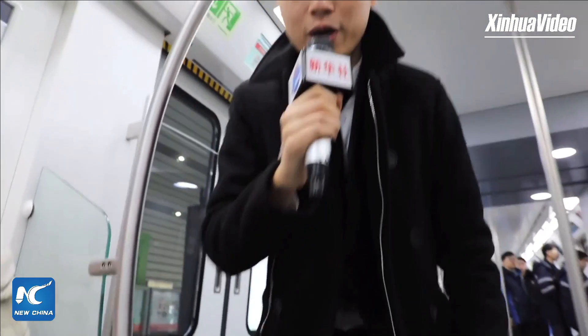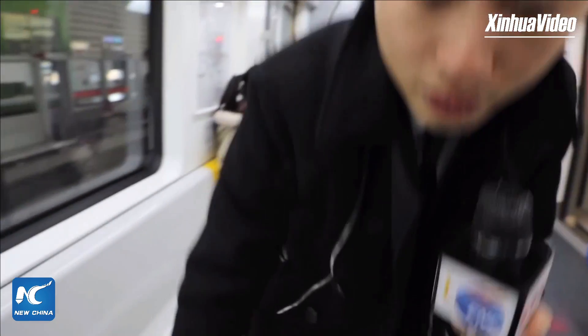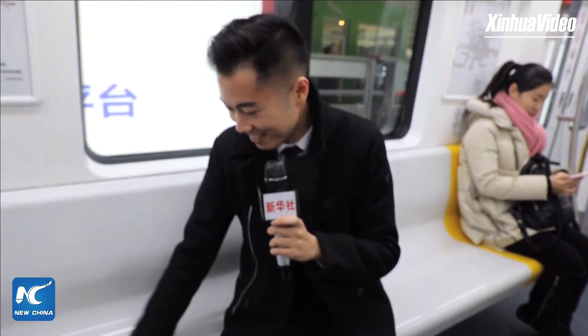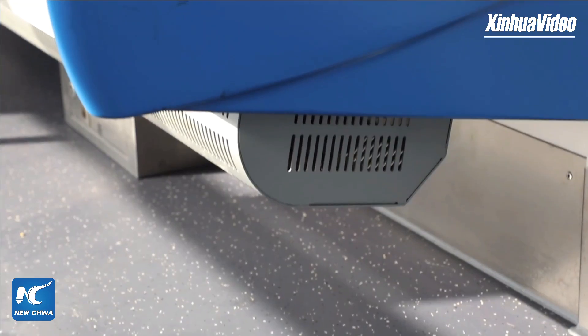Our passenger said that although she doesn't know much about the technology, she feels this is a very good design. This is a very cold area of the city, and all of the stations have an indoor waiting area which is heated. The seats on the train are also heated, which is very nice, and our passenger really liked this kind of experience.